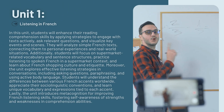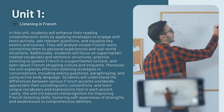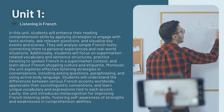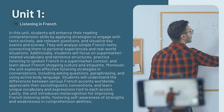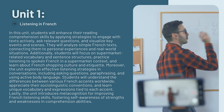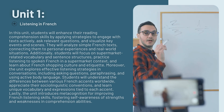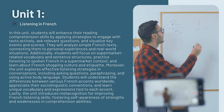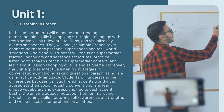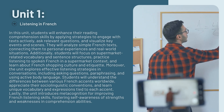In this unit, students will enhance their reading comprehension skills by applying strategies to engage with texts actively, ask relevant questions, and visualize key events and scenes. They will analyze simple French texts, connecting them to personal experiences and real-world situations. Additionally, students will focus on supermarket-related vocabulary and sentence structures, practice listening to spoken French in a supermarket context, and learn about French shopping culture and etiquette.